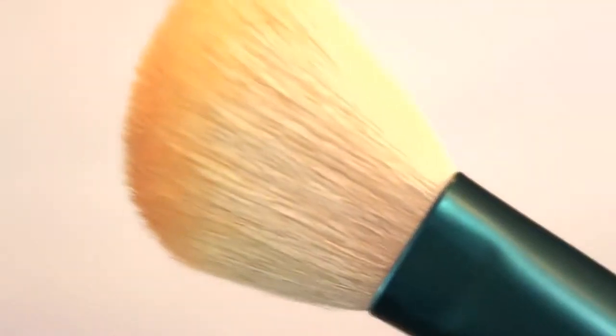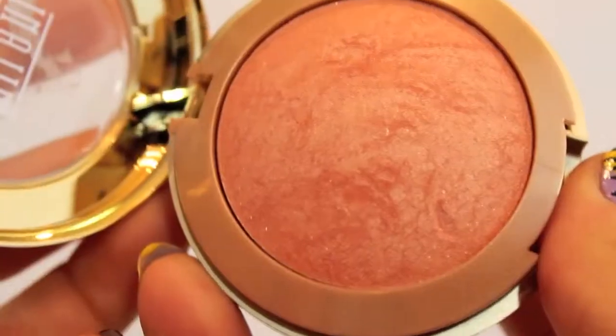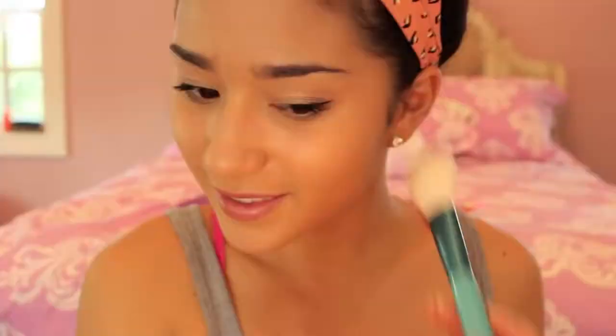For my lips, I'm going to be using Urban Decay Super Saturated Lip Color in Naked to give a your-lips-but-better look. With my Milani Baked Blush in Luminoso and the Sigma F40 brush, I'm going to be applying this on the apples of my cheeks and blending it up.